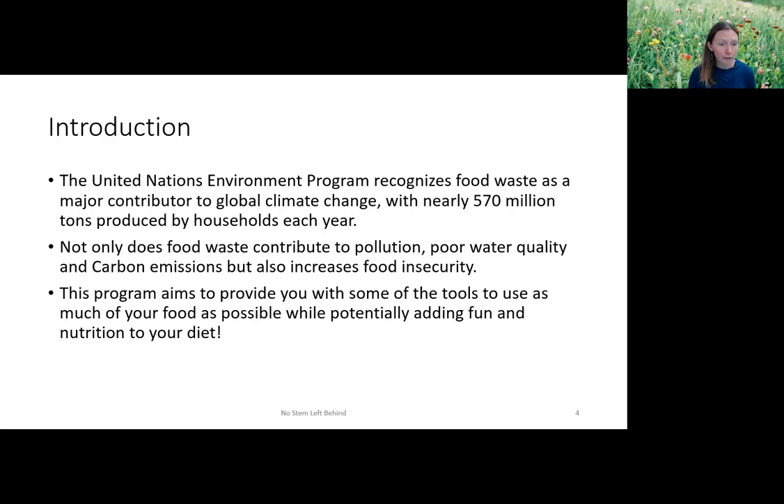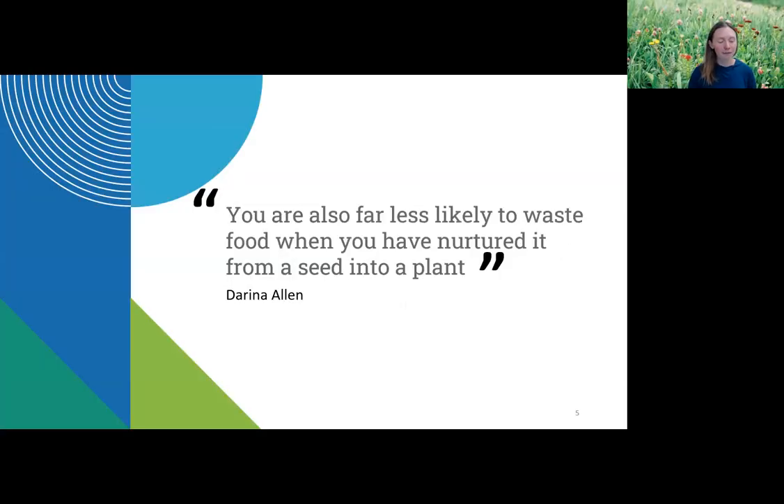You would think that people who have more affluence would be more likely to waste food, but it really just seems like we don't have a good idea of how to manage the food we have. Not only does food waste contribute to pollution, poor water quality, and carbon emissions, but it also increases food insecurity. When food is wasted, there's less available for people who really need it. We don't have a problem making enough food — we just don't always get that food to the people who need it.